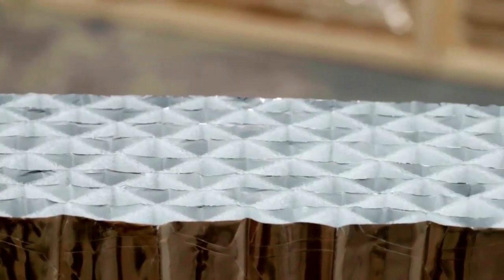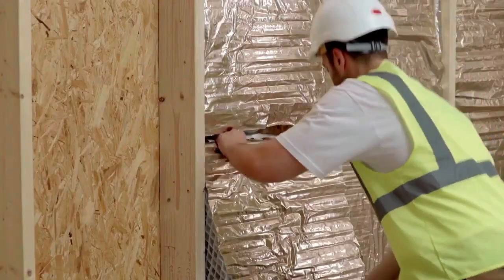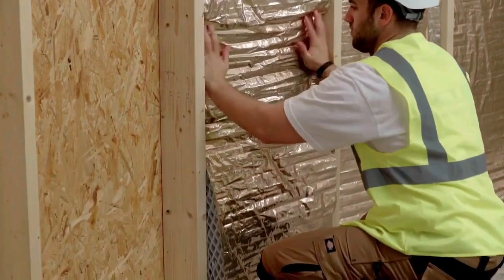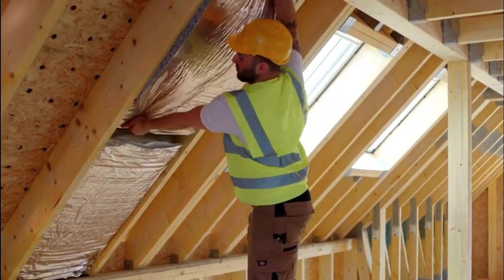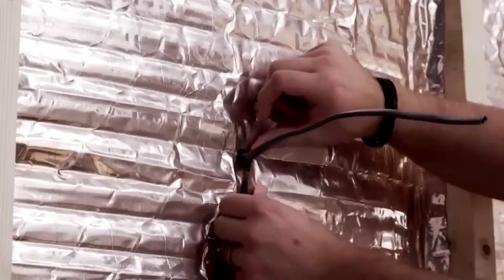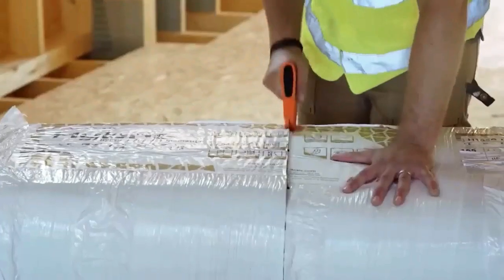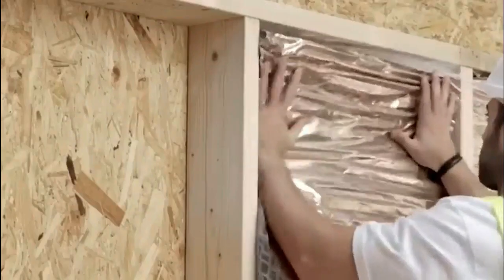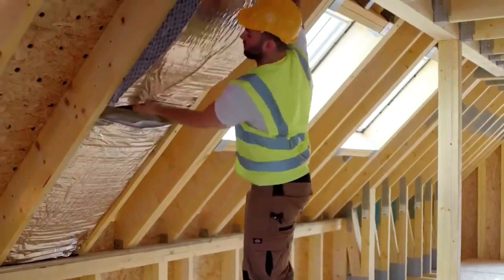Next up is an insulating product with a unique honeycomb structure. It's called Hybris, and it's so good that one of the company's projects involves turning shipping containers into mini apartments. The manufacturer highlights moisture and wind resistance, good sound insulation, no shrinkage, and all-season performance. The material has a thickness between 50 and 205 mm, and it can be easily handled, cut, and assembled by one person. The price for a roll covering 2.7 square meters is $46.